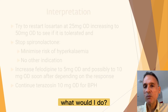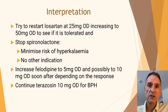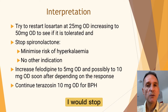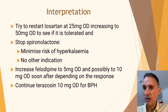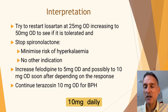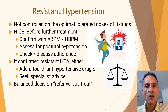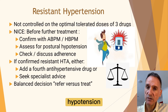So bearing all this in mind, what would I do? Given that small doses of an ARB were tolerated before, I would try to restart losartan at 25 mg daily, increasing to 50 mg daily to see if it is tolerated at lower doses without causing a cough. On doing this, I would stop spironolactone to minimize the risk of hyperkalemia and also because there is no real indication for it at this stage. I would also increase felodipine to 5 mg daily and possibly to 10 mg daily soon after, depending on the response. I would keep him on terazosin 10 mg daily for the benefit on his benign prostatic hyperplasia. NICE says that before considering further treatment for resistant hypertension, we should confirm it using ambulatory or home blood pressure recordings, assess for postural hypotension, and discuss adherence.